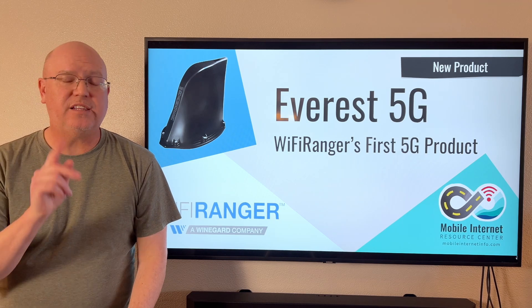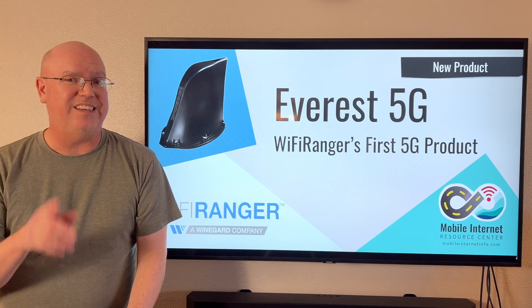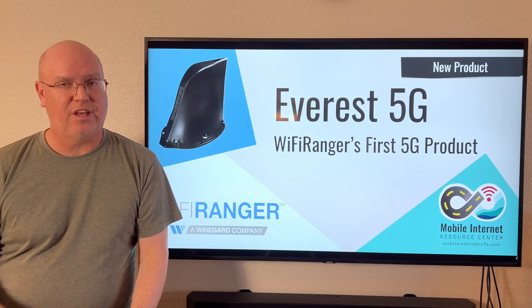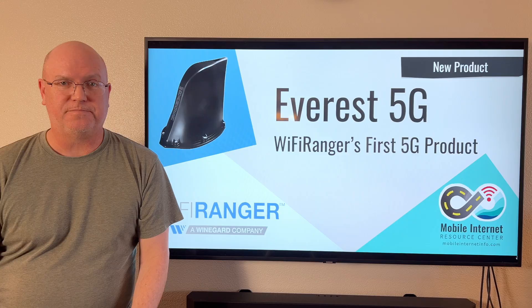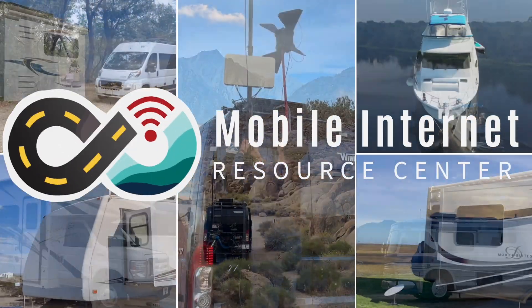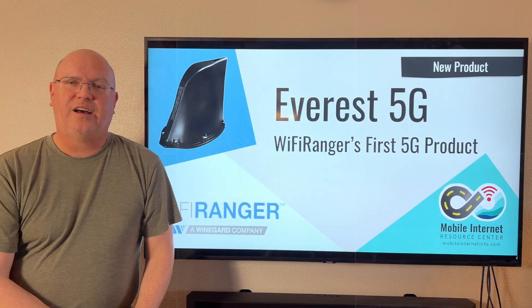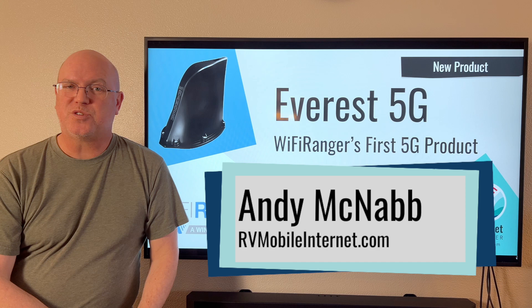Wi-Fi Ranger is finally out with their first 5G cellular product, the Everest 5G. I'm Andy with the Mobile Internet Resource Center.